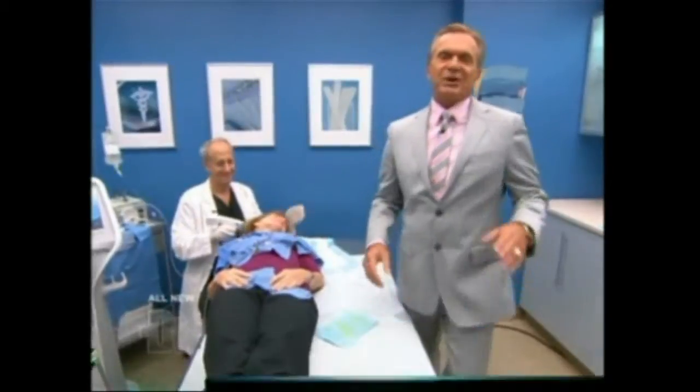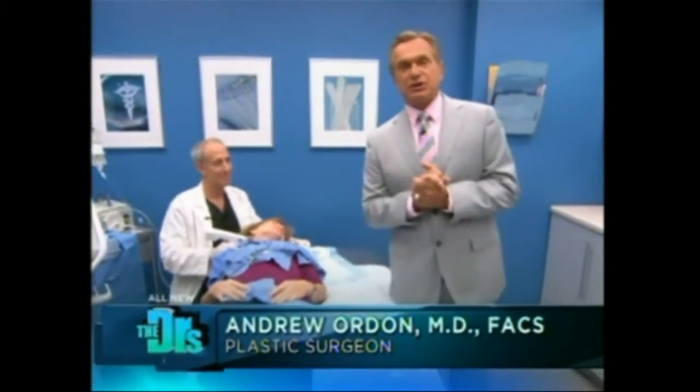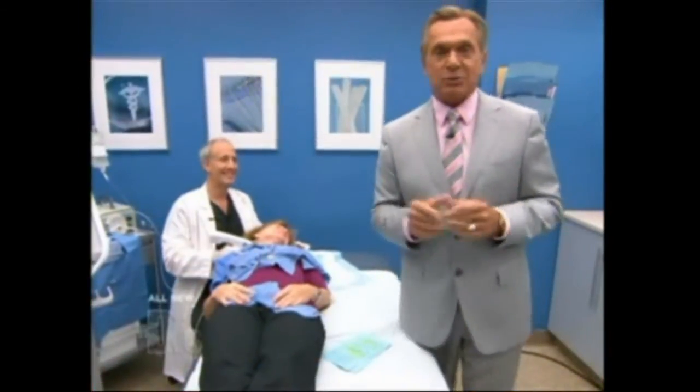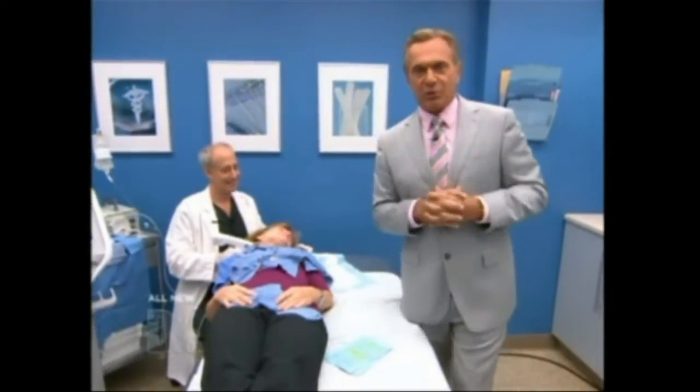What we have going here today: cosmetic laser specialist Dr. Mitch Chasen and his patient Jill. I'm going to speak for Jill because she's been numbed up a little bit. What does Jill want? Well, Jill wants what we all want — fewer wrinkles, better skin tone, more volume in your face.